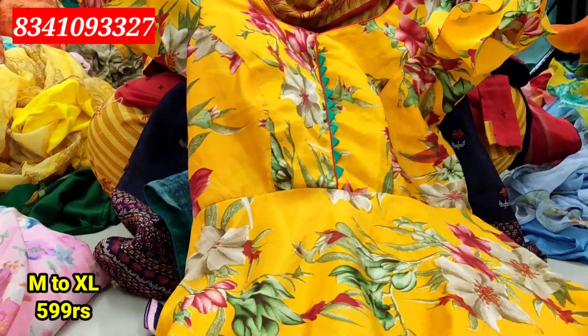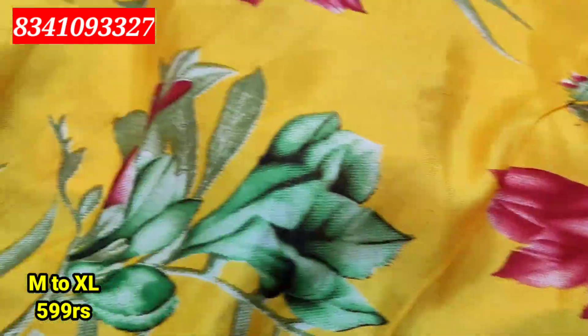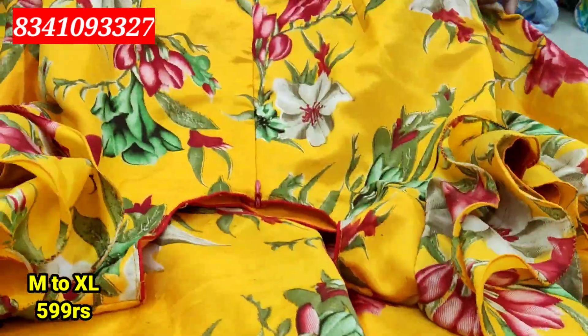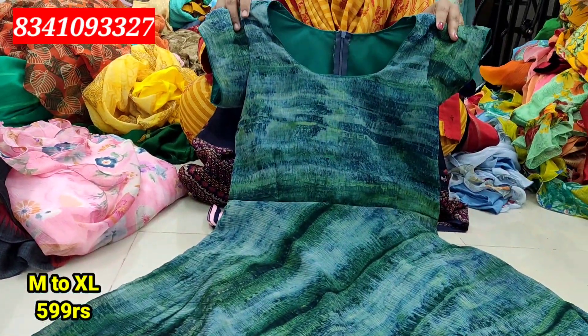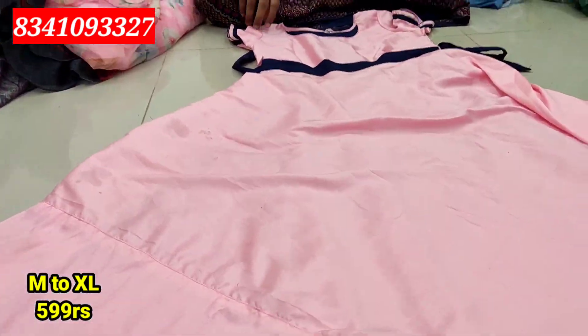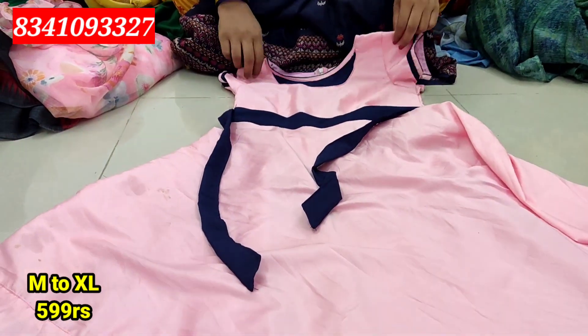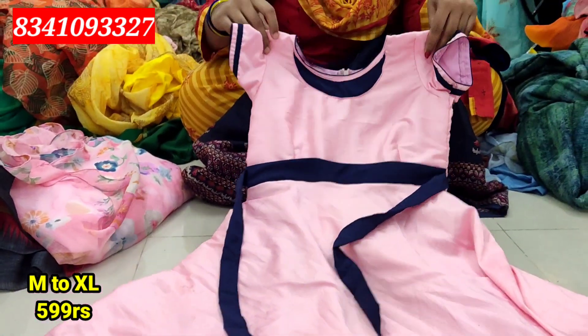Next is M to XL. This is a mango yellow color shade with a waist part. It has a ball design and you can use ruffles for 599 rupees. This is a very simple fabric. The color combination is good — I have a mix-up green color combination and a baby pink color combination. The price is 599 rupees. I prefer this in M to L size.